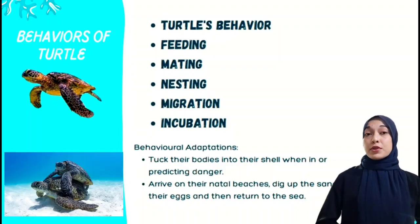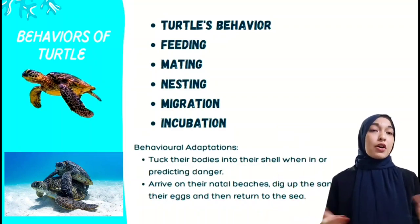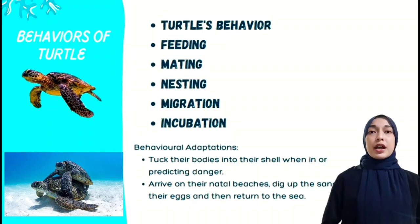For courtship and mating, most sea turtle mating is believed to occur during a limited receptive period prior to the females' first nesting emergence. Afterwards, only females come ashore to nest. Males almost never return to land once they leave the sands of their natal beach.